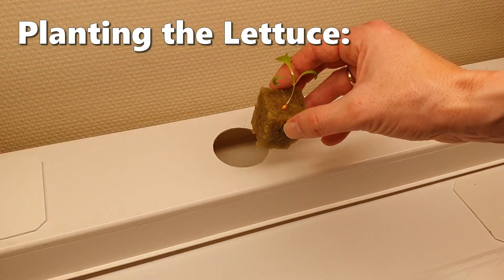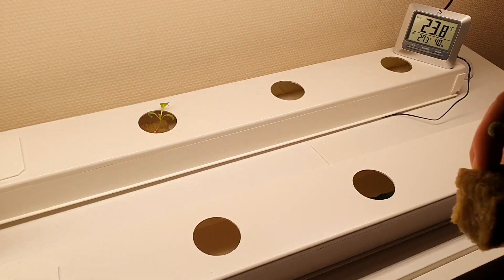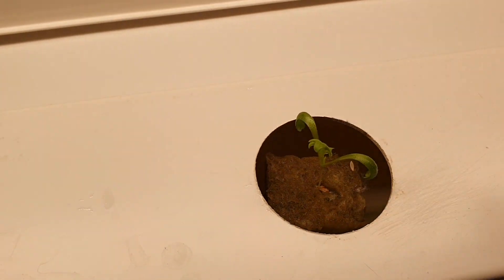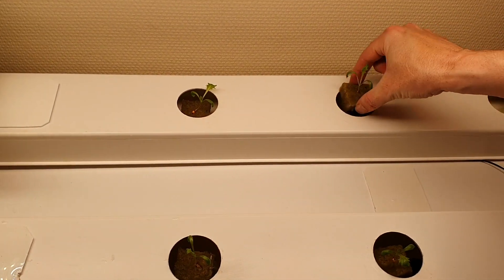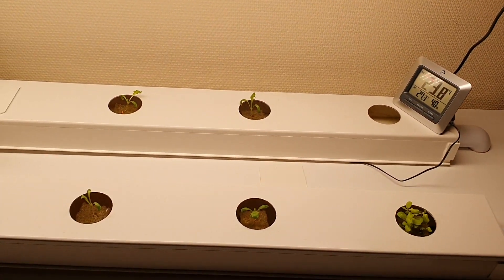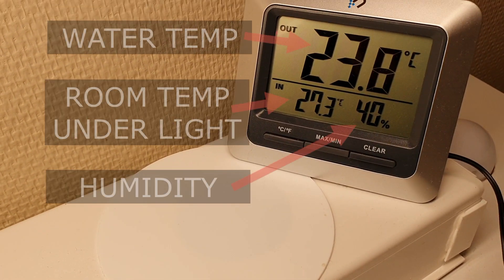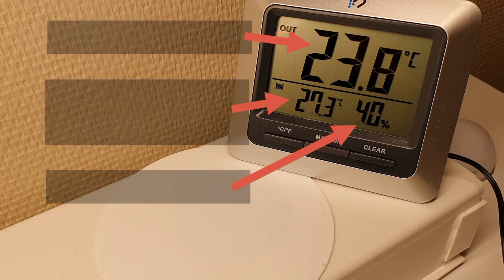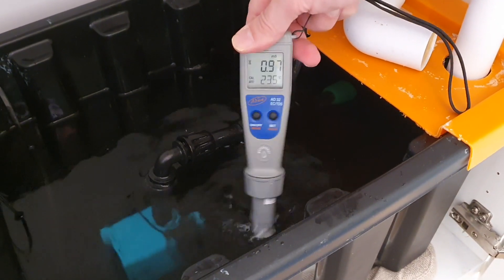We planted half of the seedlings in our kitchen NFT system. The temperature in this room is about 23 degrees during the day and 21 at night. The large number on the display shows the water temperature and the smaller number shows the room temperature under the light. The EC in this reservoir is about 1.